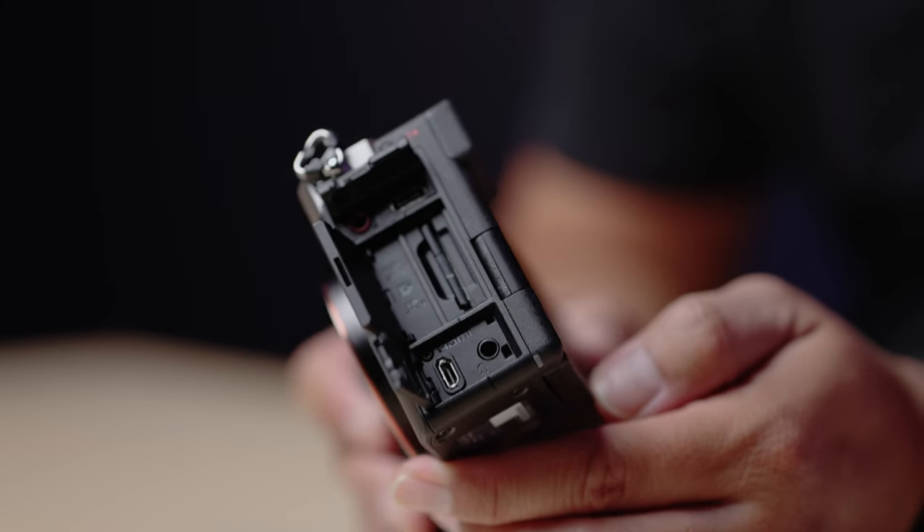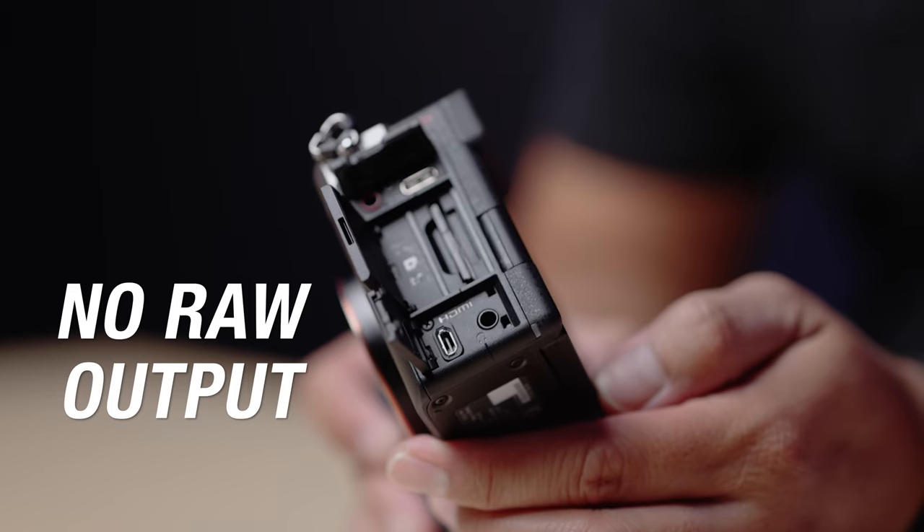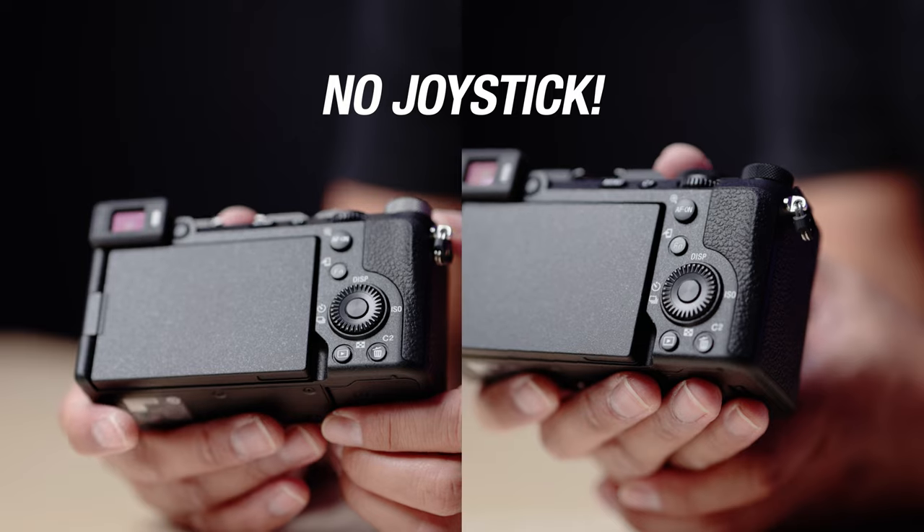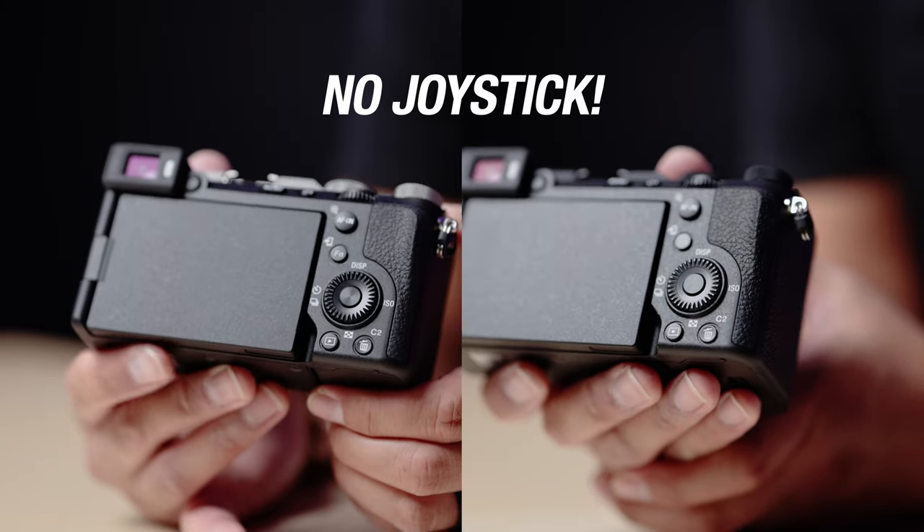The cons of the A7C II: 4K 60 is cropped — you can only film 4K 60p in crop mode, not full frame. Another con is that there's no raw video output with the A7C II; the A7CR has raw video output, which is awesome. But if you want a camera that outputs raw video to a monitor with a full HDMI port, you'd get an A7S III, A7R5, or FX3 — the A7C cameras are meant to be mid-tier. And the last thing I don't like about both the A7C II and the A7CR is that there's no joystick.